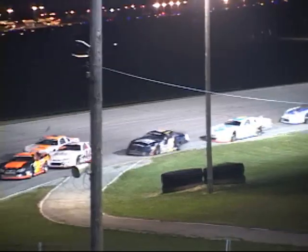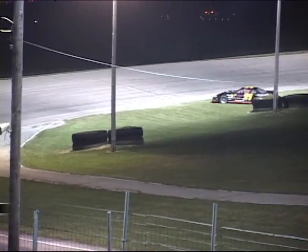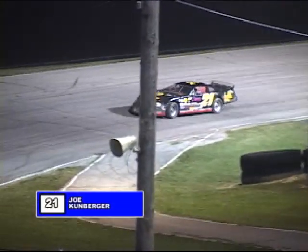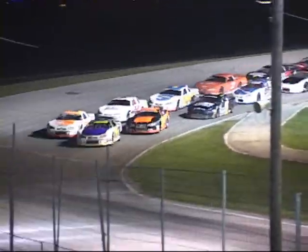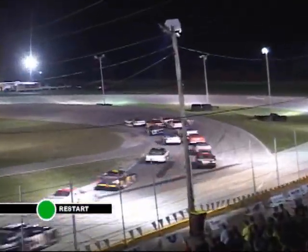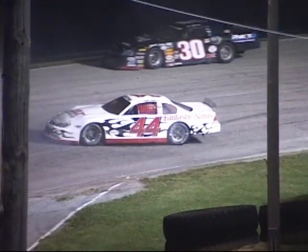Now Neil Richardson — trouble down the back stretch — spins, just missing the 21, who loops it. Caution out. Trouble at the back half of the field — Neil Richardson goes around. We'll try it again, two laps in so far for the late models. Off turn four, green flag out, back to turn one and two. Tony Dagger jumps out in front. Dean Cook charging up the inside — Mason into Gatton who spins John Gatton Jr. around. Mark Mason — yellow flag out.